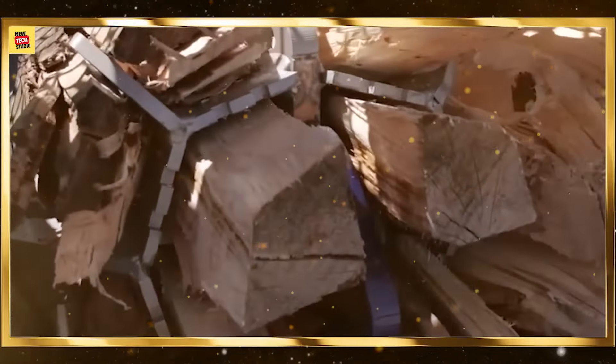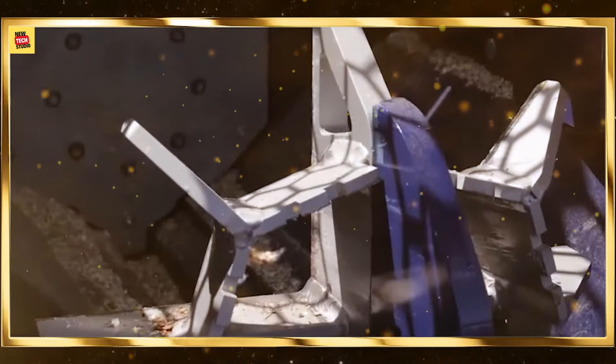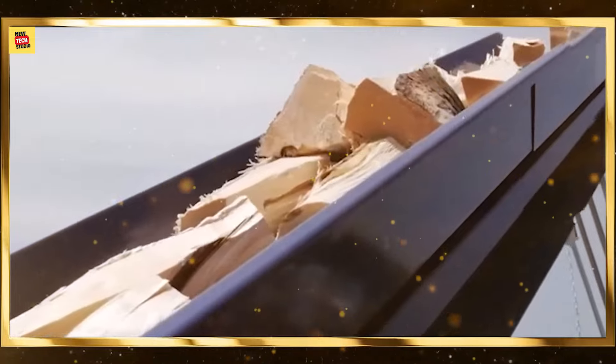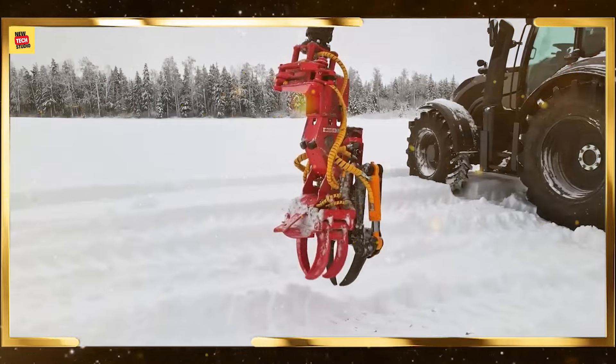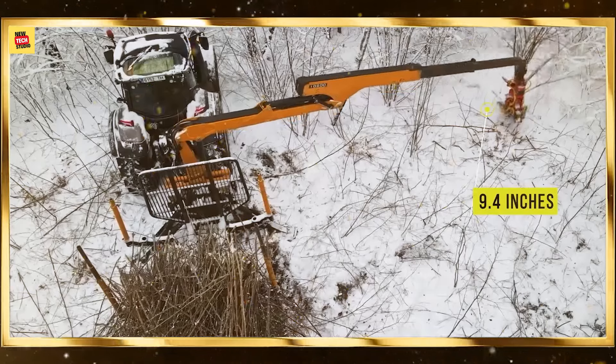Autonomous tractors equipped with GPS and advanced sensors are revolutionizing modern agriculture. These machines can perform tasks like plowing, planting, and harvesting with minimal human intervention. By optimizing field operations and reducing labor costs, autonomous tractors enhance agricultural productivity and sustainability.